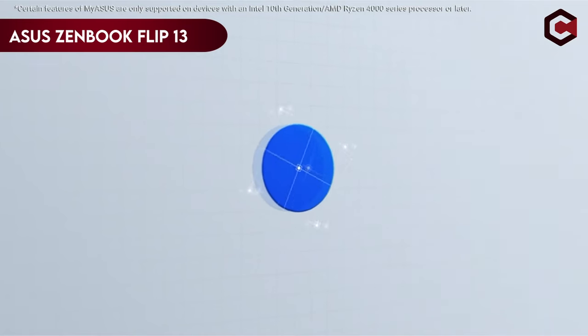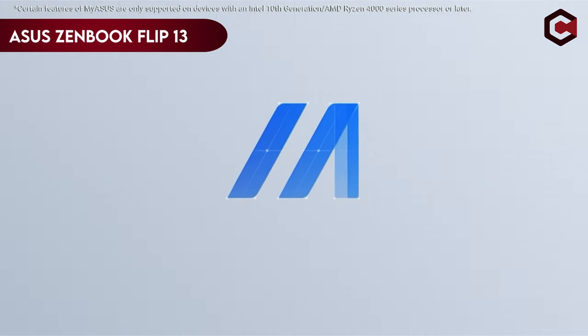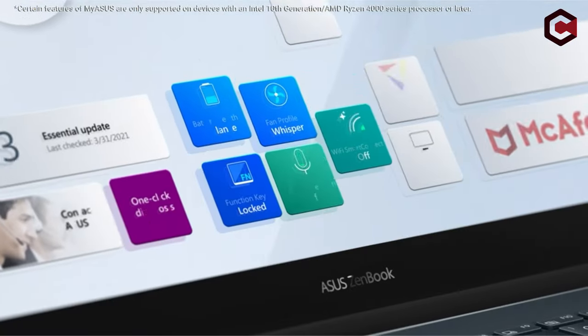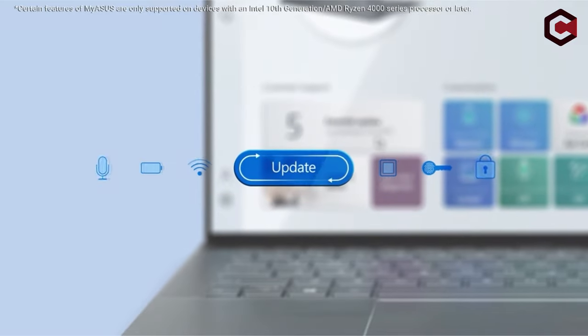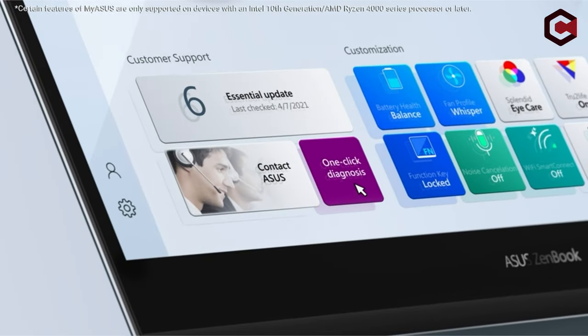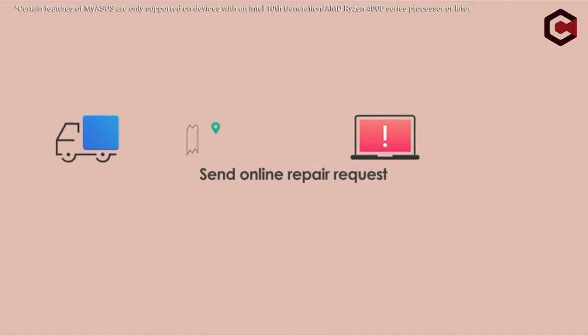On number 5: Asus ZenBook Flip 13. The Asus ZenBook Flip 13 is a 13-inch laptop with exceptional battery life, impressive graphics, and overall performance. The laptop has an OLED screen and an Intel Tiger Lake Core i7-1165G7 from the 11th generation. However, it lacks a 3.5mm audio port and its multi-core performance is subpar.